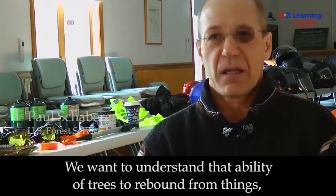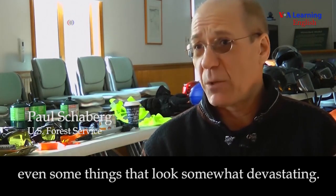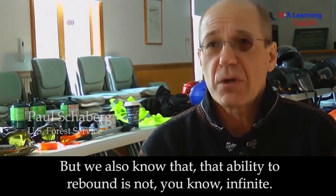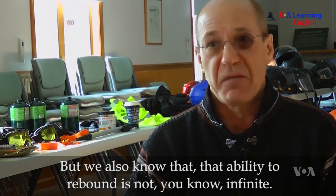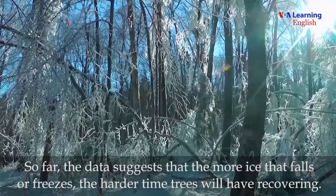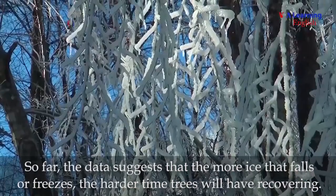We want to understand that ability of trees to rebound from things, even some things that look somewhat devastating. But we also know that that ability to rebound is not infinite. So far, the data suggests that the more ice that falls or freezes, the harder time trees will have recovering.